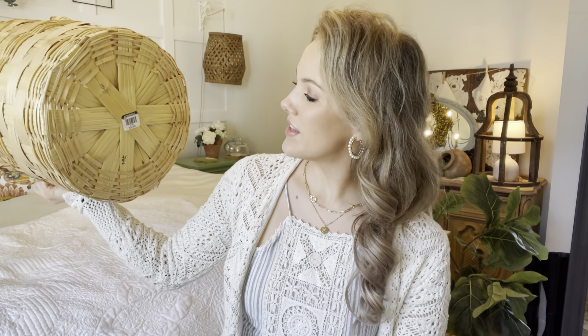I found this wicker basket for $4 at Goodwill. I love the size — you can put a big plant in here, or blankets like little knitted blankets, which you can find at Goodwill too. Set it down by the end of your bed, on the side of a hutch or an end table. These are just so versatile, so definitely be sure to pick these up.